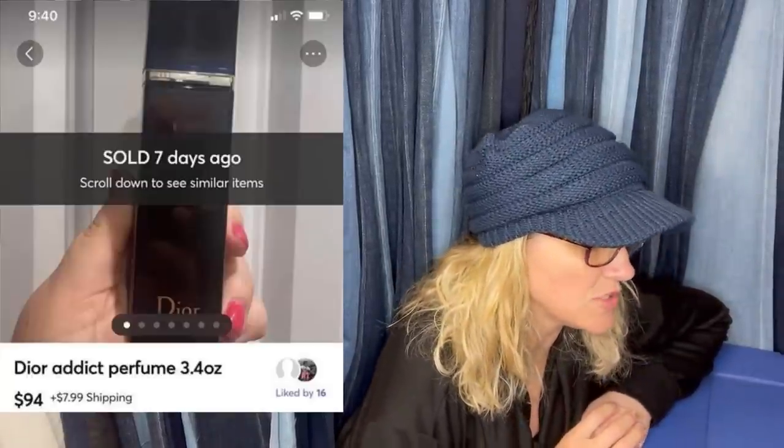Paid $12.50 at the Goodwill, sold in a few days of listing for $97 plus shipping. It is a Dior Attic perfume, looks like it's new, and it appears it sold on Mercari for $97 plus shipping.